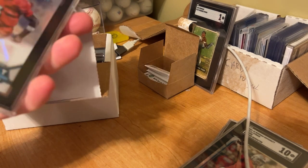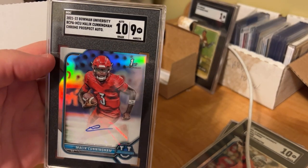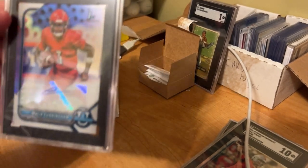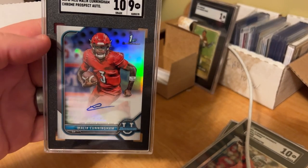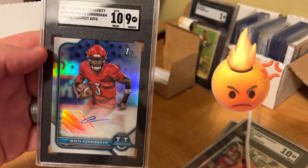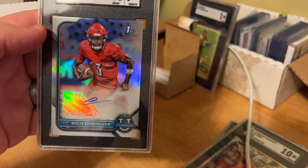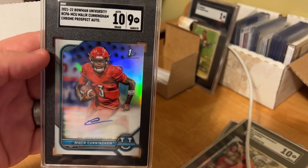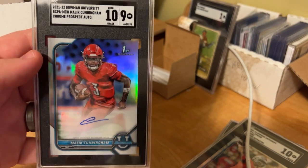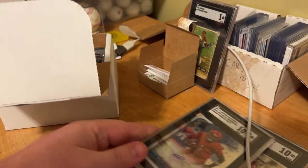Malik Cunningham, Louisville, auto — and a 9. That stings. I don't know why I got a 9. The auto is kind of weak, to be honest — pretty lazy autograph there. But 10 on the auto, 9 on the grade. This will be up on eBay. Definitely a bummer on that.